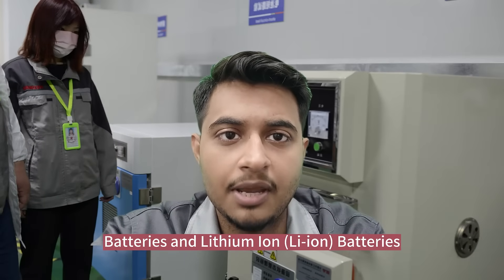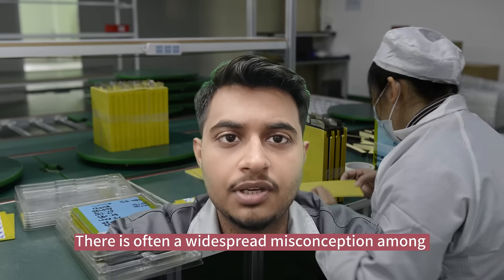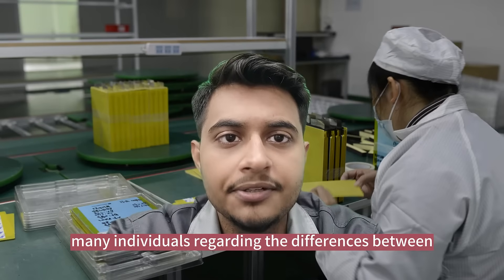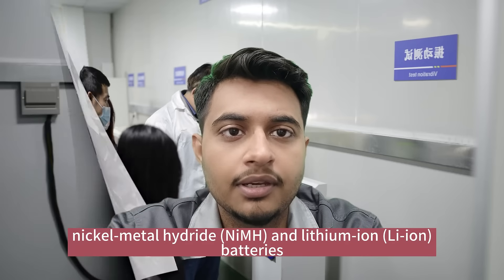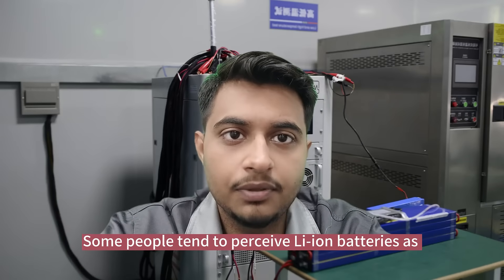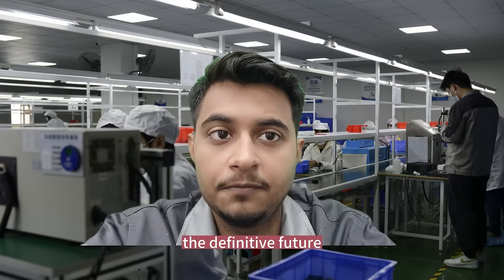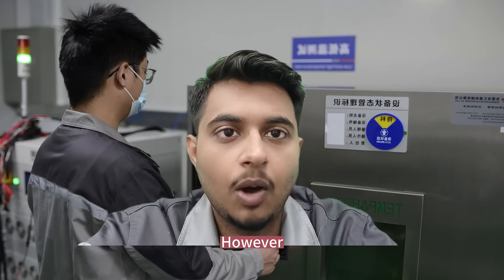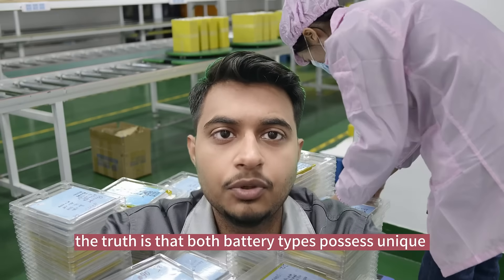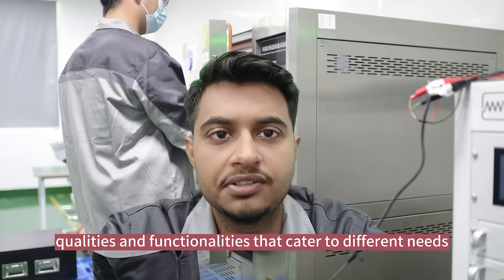What's the difference between nickel metal hydride (NiMH) batteries and lithium ion batteries? There is often a widespread misconception among many individuals regarding this difference. Some people tend to perceive lithium ion batteries as the definite future, overlooking the significant advantages offered by NiMH batteries. However, the truth is both these batteries possess unique qualities and functionalities that cater to different needs.